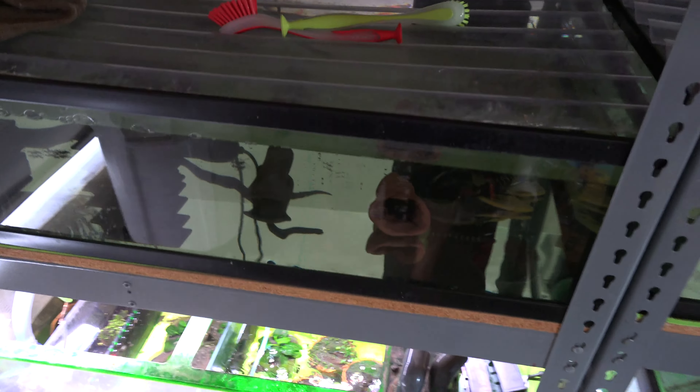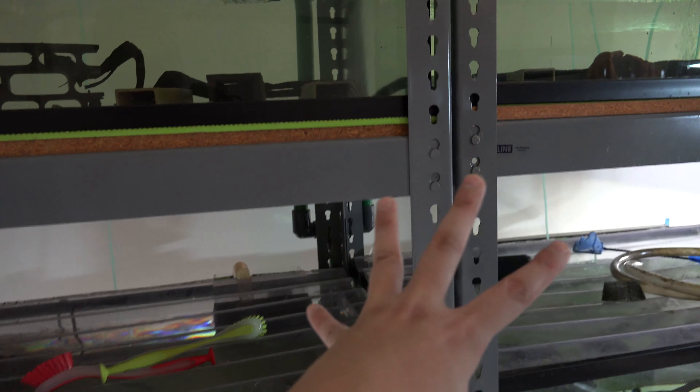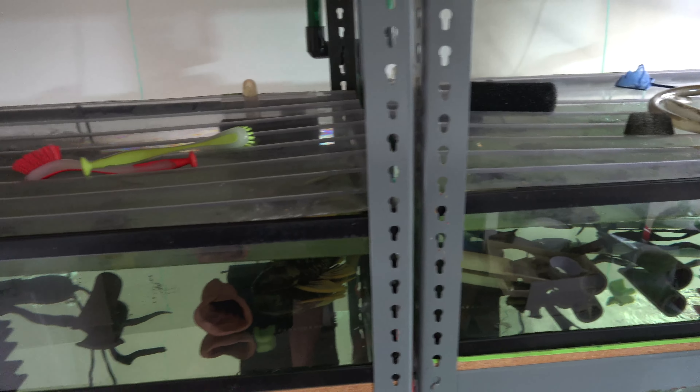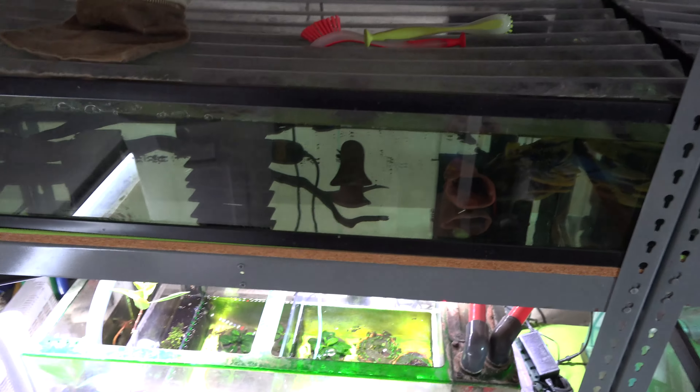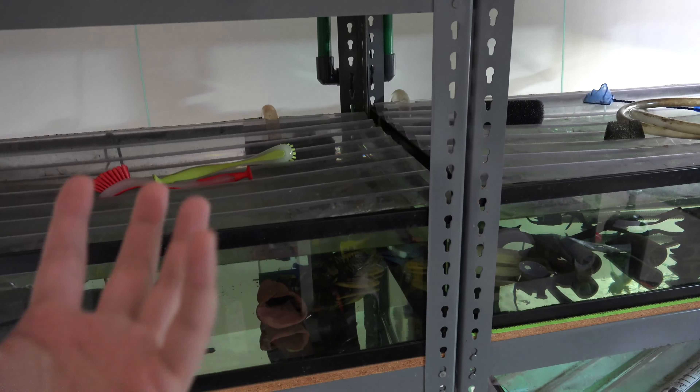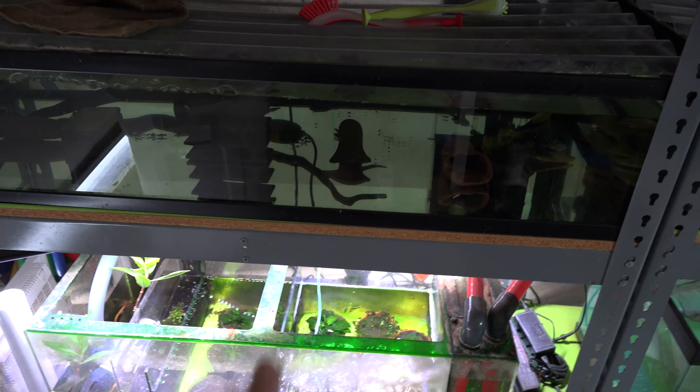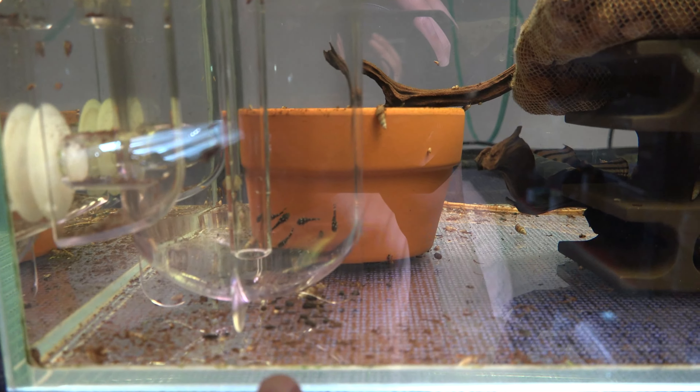After we're done with treatment and the water changes, I'll turn the UV sterilizer back on - that's been working really well. I recommend if you guys are running a large system with a bunch of fish and you don't want an outbreak of parasites or whatever, definitely get a UV sterilizer for your system.